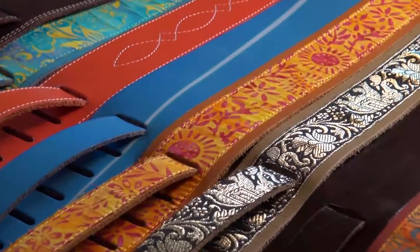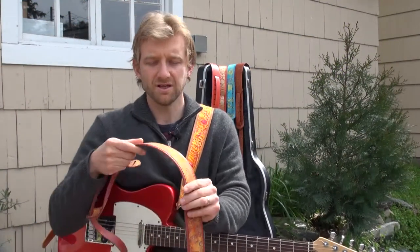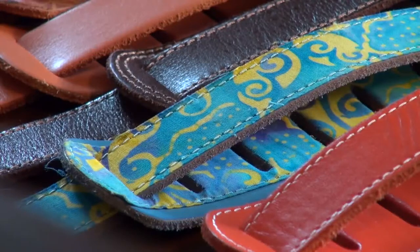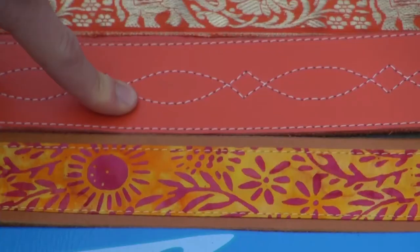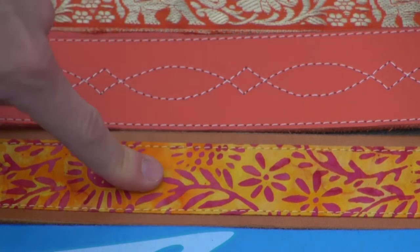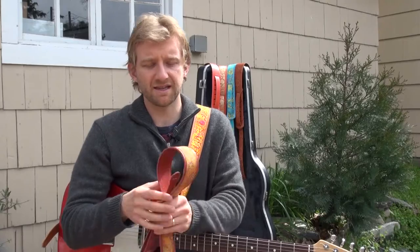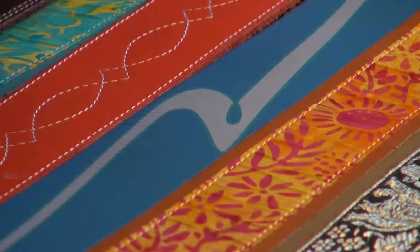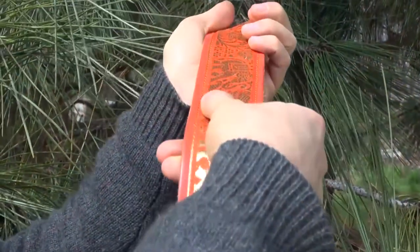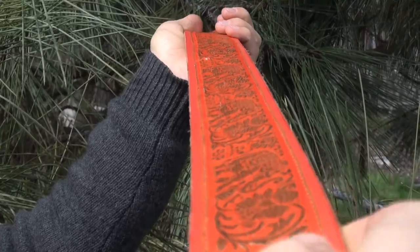What really sets these straps apart — you can see it on this one, called the unique batik orange — is that we fuse textiles with leather. Most strap companies do either leather or fabric, but we do both. The leather is vegetable tan, so it's supple and the highest quality, and the fabrics are beautiful. If you have both of those, you have not only a beautiful strap, but one that really lasts a long time.